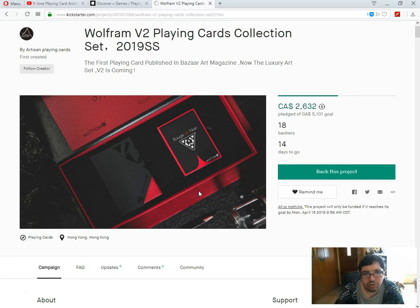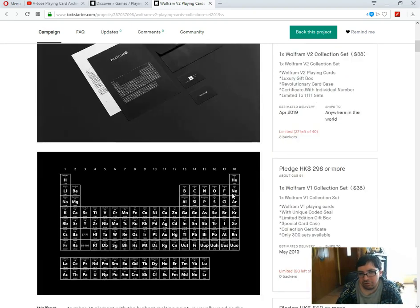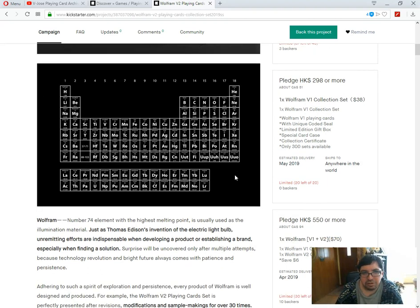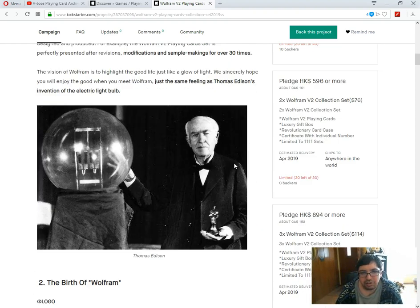Let's look at these. The Ruse in Wild, which is red and black — first playing card published in Bizarre Art magazine, and it's now a luxury art set. $51 Canadian for a set. No thank you. And like I said, this is V2. The previous version was put on Kickstarter by TCC about a year ago, and it was promptly canceled because they had a variety of different projects on Kickstarter on different accounts at the same time.